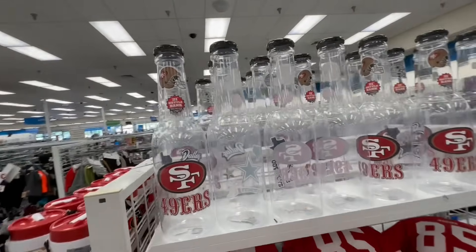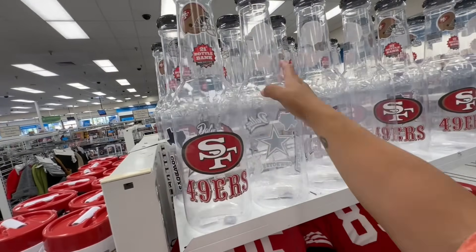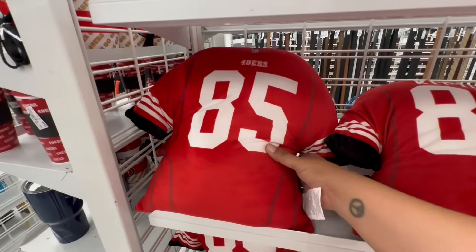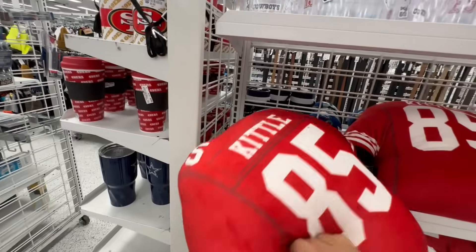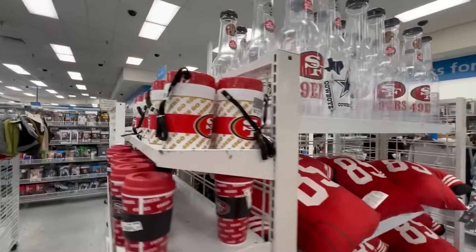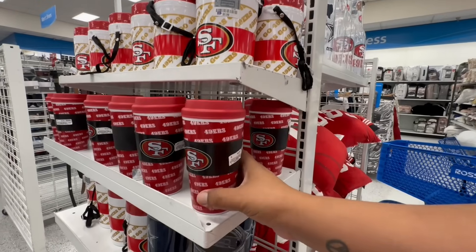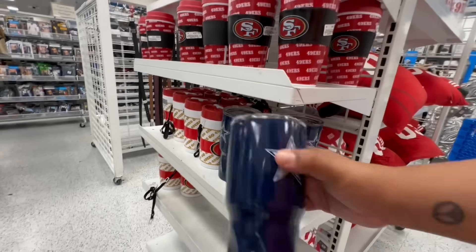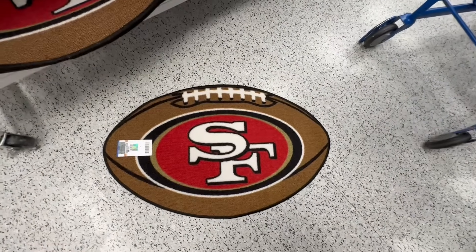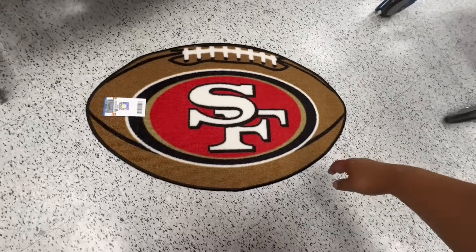Not Christmas-related but definitely worth showing — these could be Christmas gifts at 10.99. They also have the Dallas Cowboys and the 49ers — cool little pillows! And look at these old-school thermoses — 5.99, then 4.99, and the Cowboys ones are 14.99. They also have area rugs shaped in the football for 6.99 — really cute!